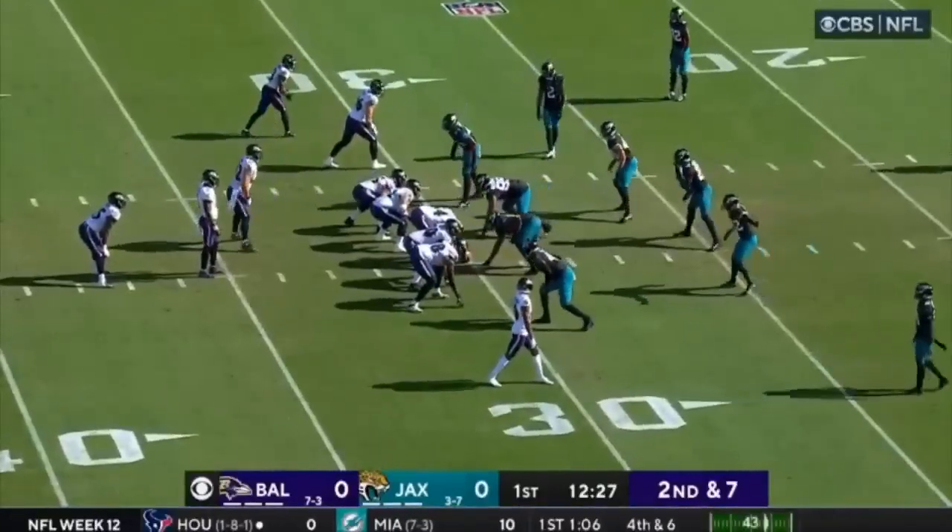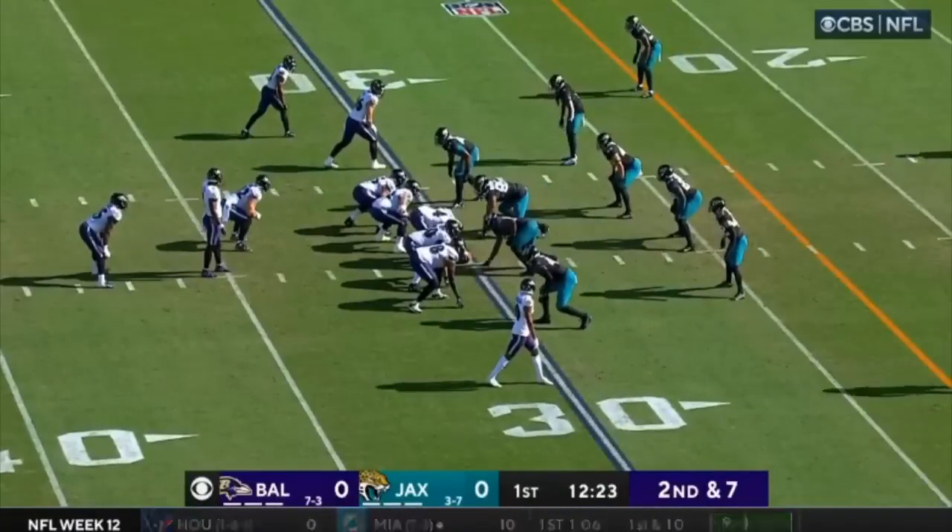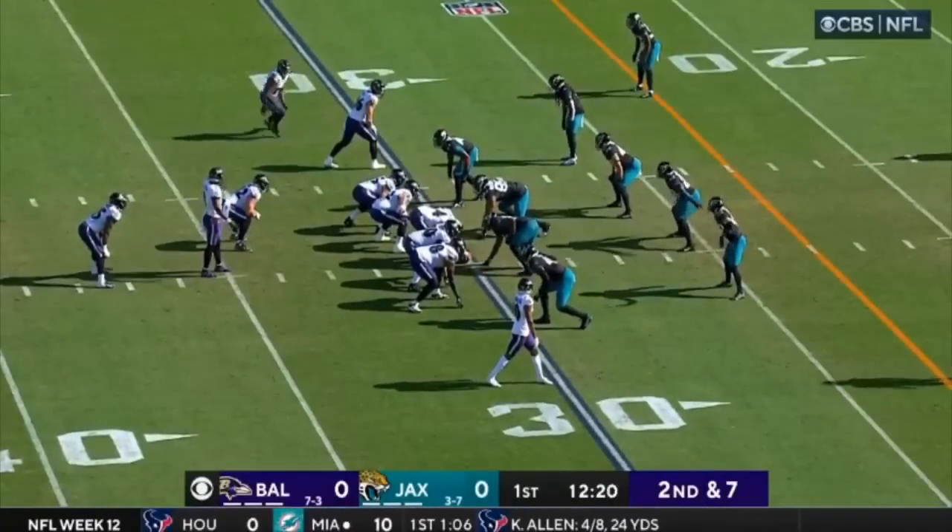A couple of inactives for the Baltimore offense today: besides Stanley, Mike Davis, Isaiah Likely, and Charlie Kolar — all inactive today.